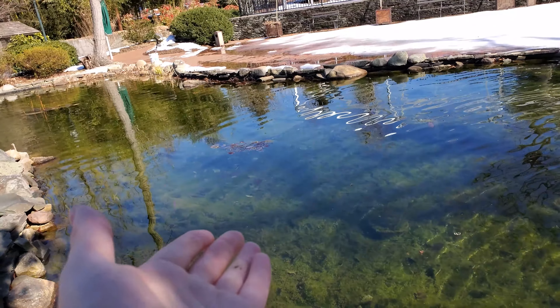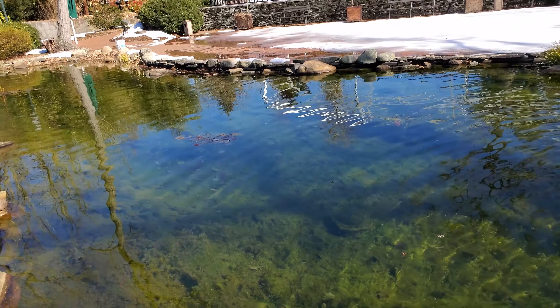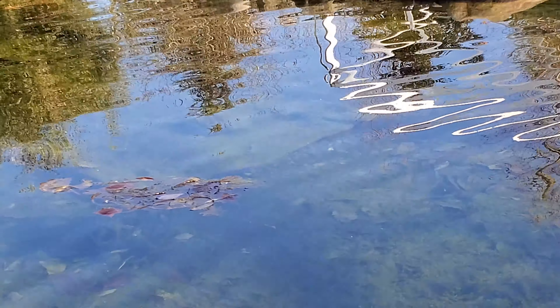You can see over on the waterfall, one side is really powerful — that's a five-horsepower. The other side is pretty weak because it's only a one-horsepower pump drawing through a really small skimmer, so it's actually choked down. The idea of a bare bottom is that all of your sludge will keep the pond crystal clear, but it just doesn't work practically.